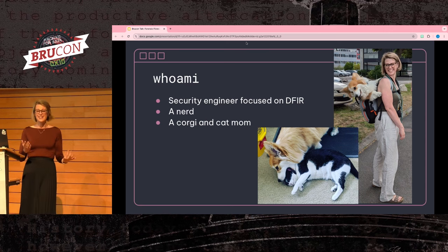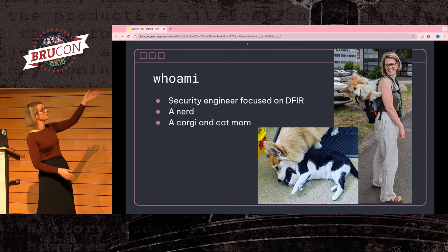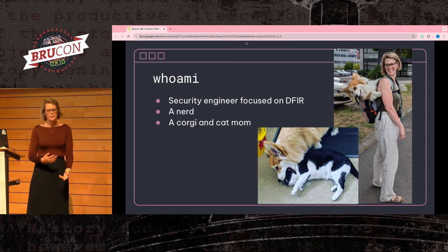I'm a nerd who loves coming to conferences like this. And lastly, I'm a corgi and a cat mom. So here's the obligatory pictures — because how can you pass up a corgi in a backpack? Everyone has to see that.